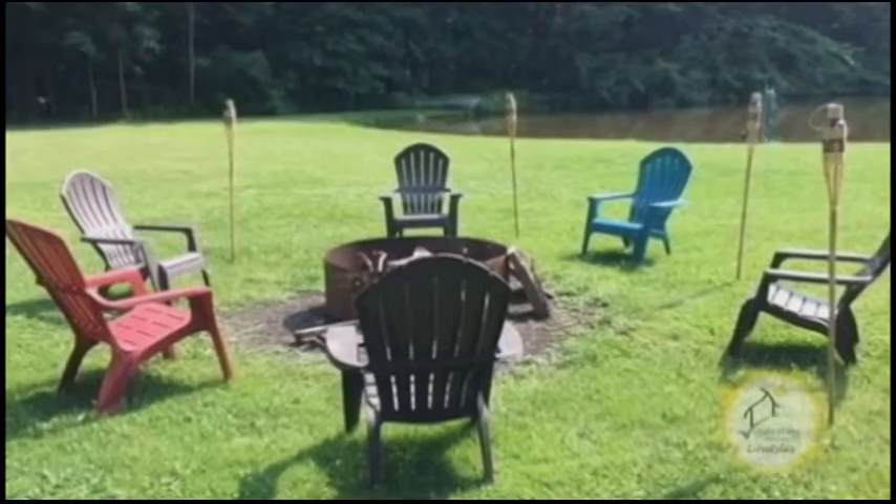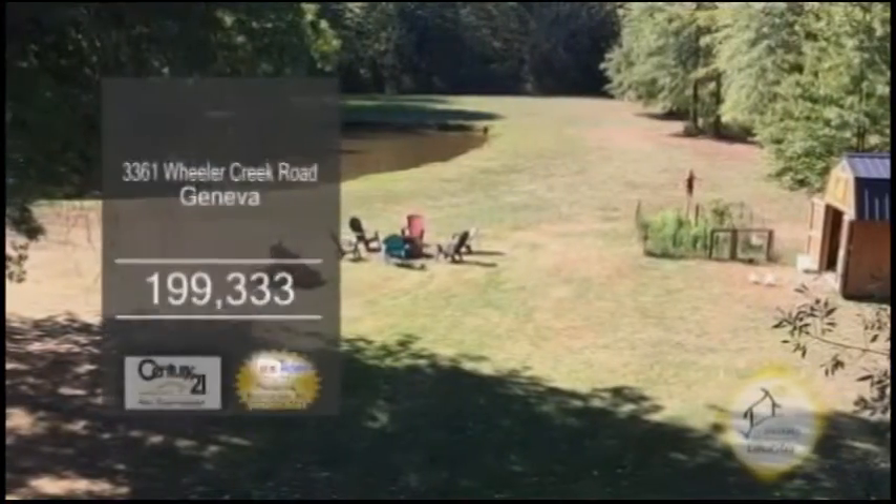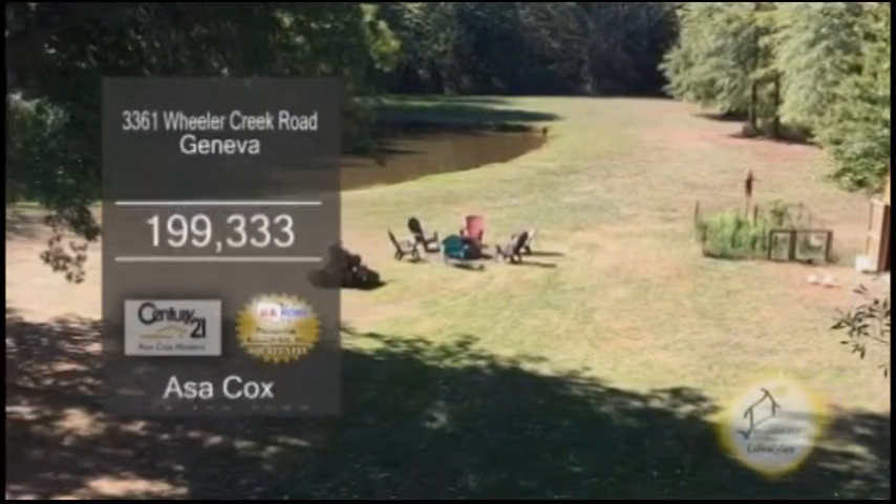You will enjoy the 10 acres of land that has a fully stocked pond, acres of woods for hunting, and a creek that runs through the property.